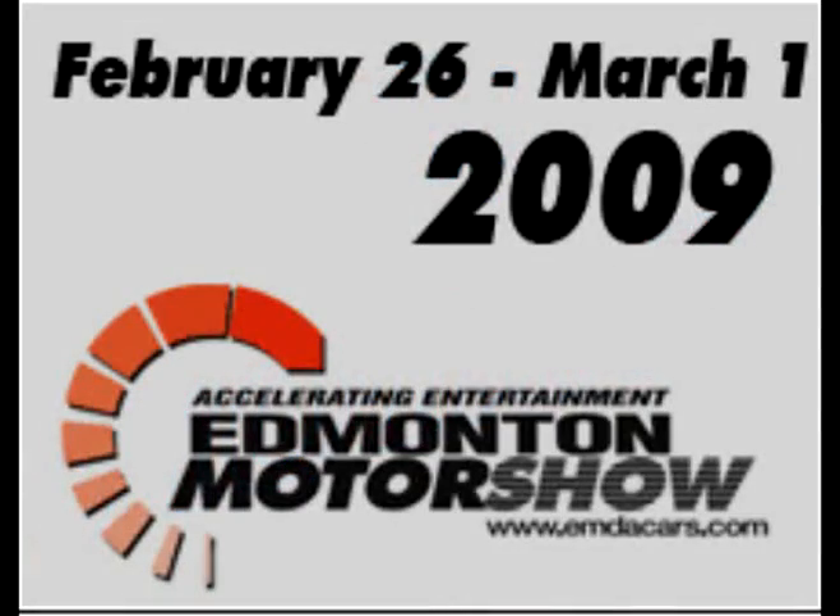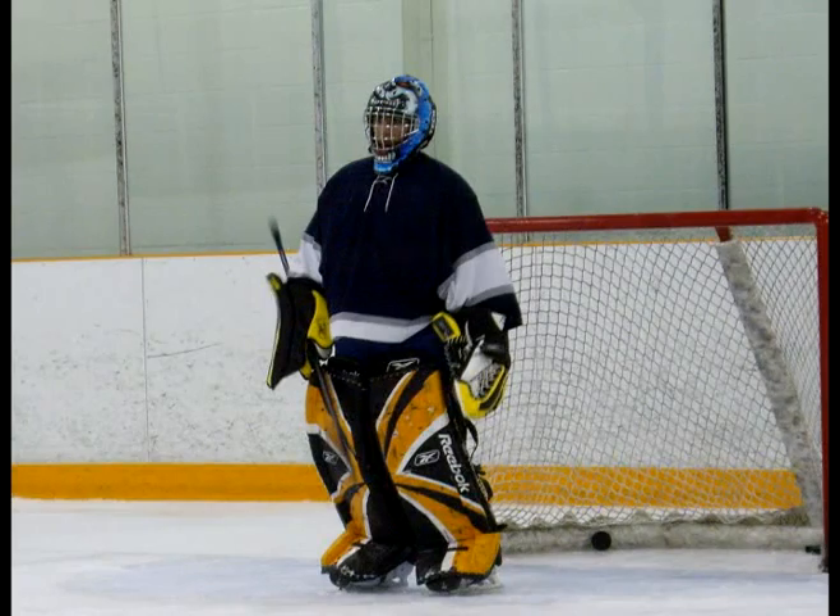Coming at you from the Northlands Agricom, it's an In Motion special with the 2009 Edmonton Motor Show. I'm your host, Zan Shi. Over the past few years, it's become tradition for me to attend the show with my friend Jordan, and this year was no exception.